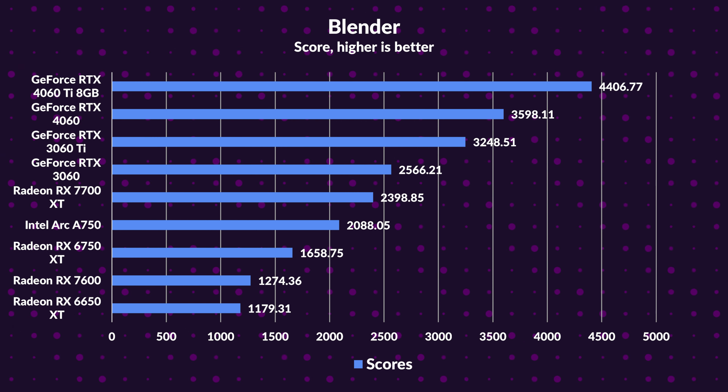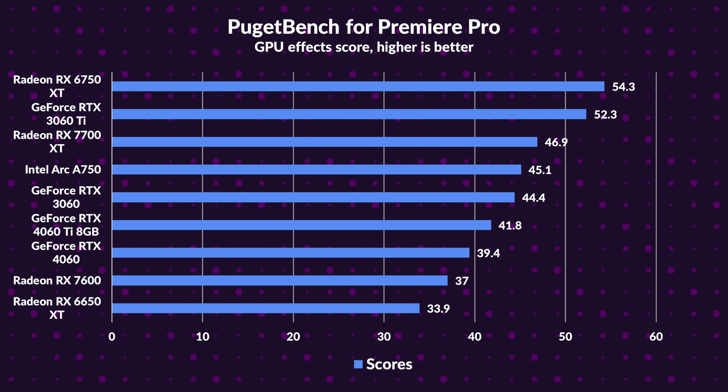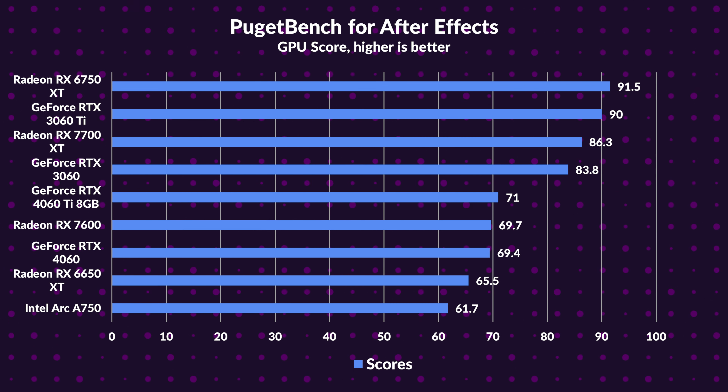Ultimately, it's about the gameplay. Next, we're diving into compute benchmarks. In Blender, Nvidia's 4060 Ti with CUDA support leads by 84% over the 7700 XT, while the 3060 Ti is also ahead by 35%; still, the 7700 XT improved by 45% compared to its predecessor. In Specviewperf, the 7700 XT dominates in Maya, SOLIDWORKS, and 3DS Max. For video editing in PugetBench for Premiere Pro, the 6750 XT leads the 7700 XT by 16% and the 3060 Ti by 12%, yet the 7700 XT surpasses the 4060 Ti by 12%. In After Effects, the 6750 XT edges out the 7700 XT by 6% and the 3060 Ti takes a 4% win, but the 7700 XT beats the 4060 Ti by 22%.